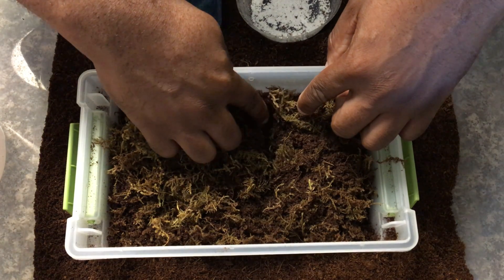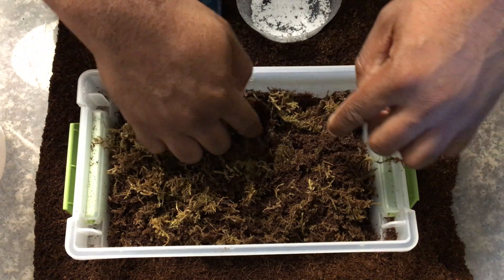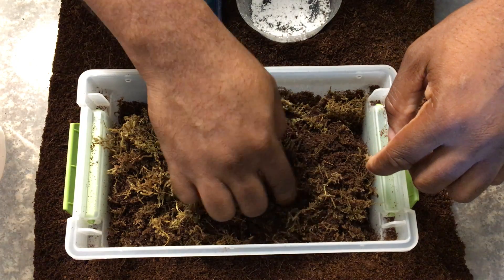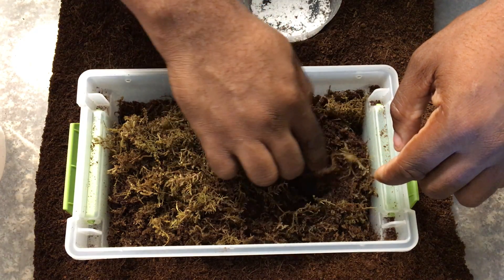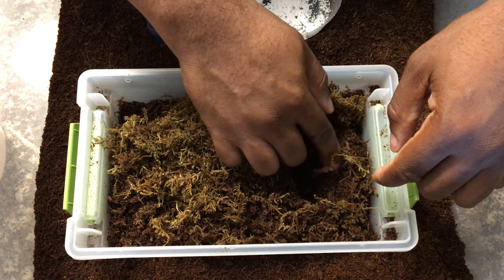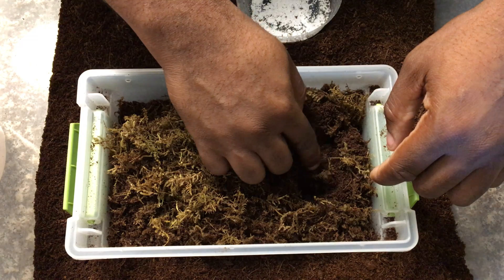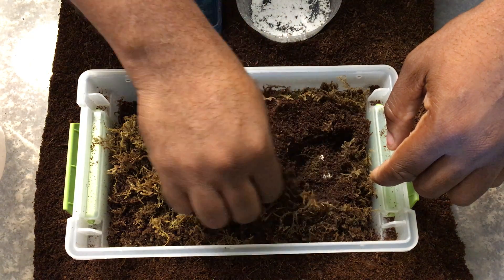Let's see what we've got here. And there's one and two — let's move this out of the way.